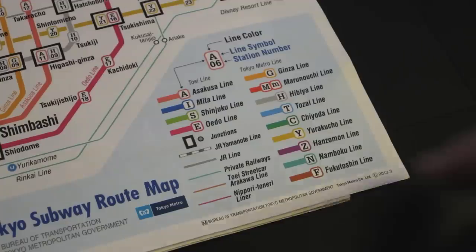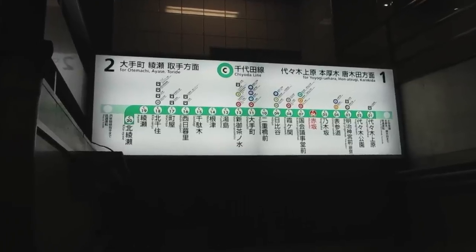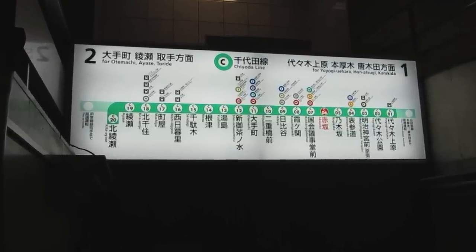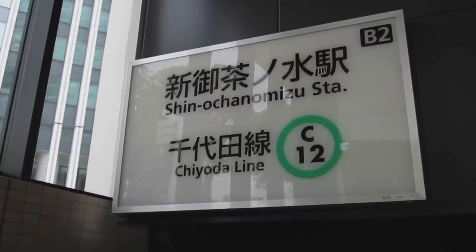Step 5: We're traveling on the Chiyoda or C line. Each station is marked with its name in English and a number. We're going to Shin-Ochanomizu, which is C-12.